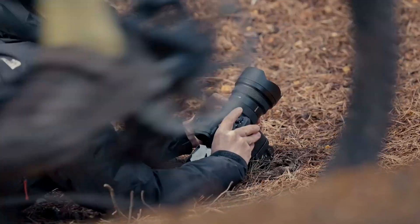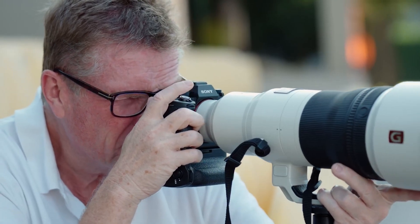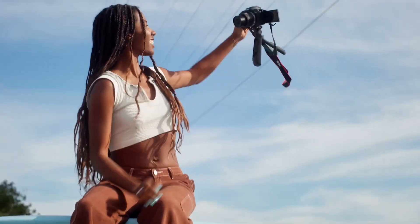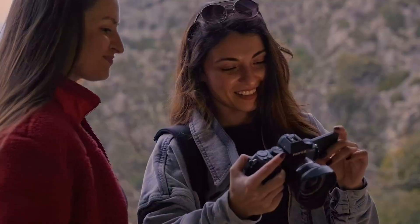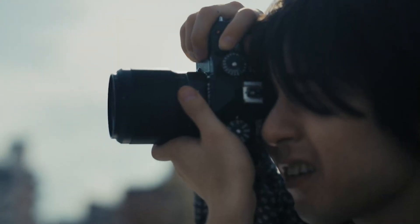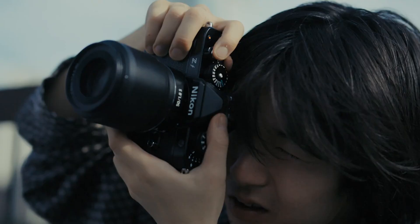If you're just getting started on your photography journey, this video will break down the key camera basics every beginner needs to know. I'll share tips from my own experience transitioning from smartphone snapshots to deliberate creative photos. From gear and settings to composition and practice, let's dive into the essential foundations together.